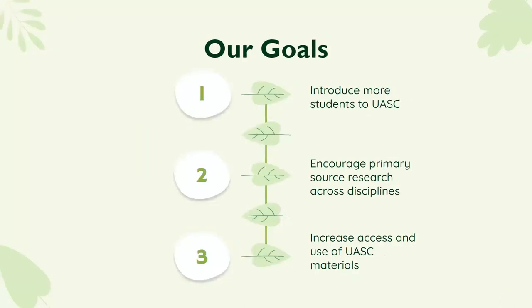This brings us to our personal roles going into ISAC. We wanted to introduce more students to UASC, encourage primary source research across disciplines, and increase access and use of UASC materials. We're still a young department, but now is a good time to focus more on our students and getting them to use primary resources.